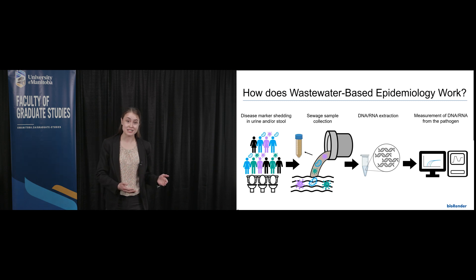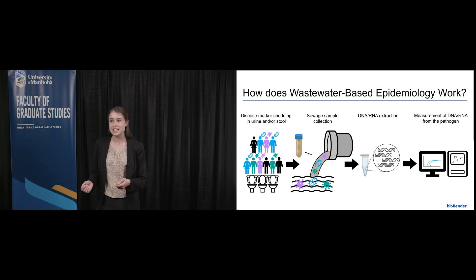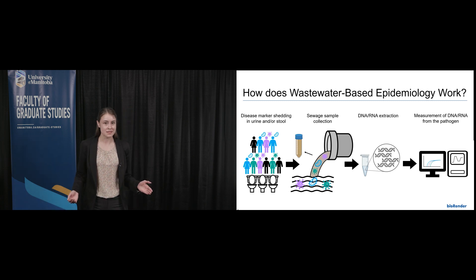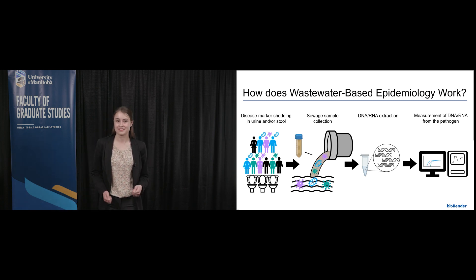Overall, targeted allocation of resources to affected communities represents an equitable allocation of health care resources for all. Just think — the road to more equitable access to health care could start with something as simple as a trip to the bathroom. Thank you.